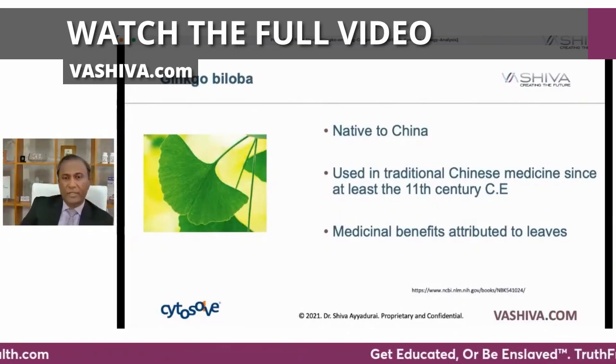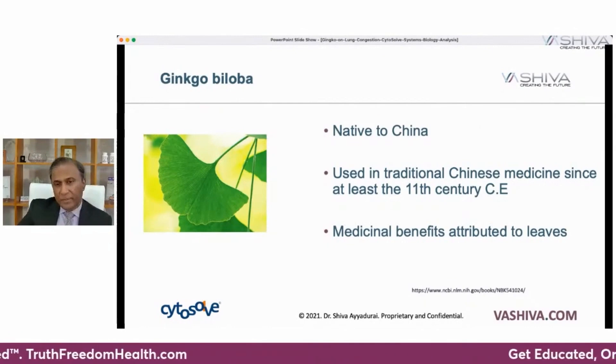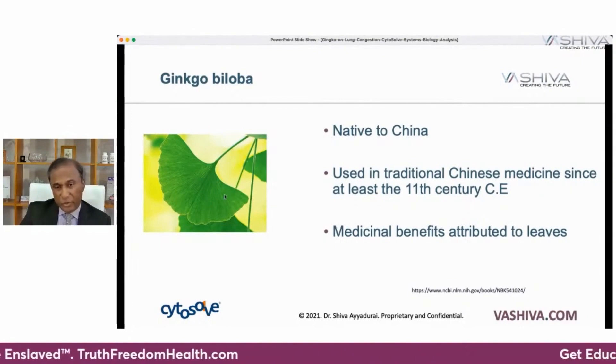What is ginkgo biloba? It's native to China and has been used in traditional Chinese medicine since at least the 11th century, and its medicinal benefits are attributed to the leaves. If you look at the leaves closely, they're fascinating — you can actually eat them. The leaf looks like a slice of the human brain. In Chinese medicine, there's a concept called the signature of likes — something that looks like a body part may help that body part. For example, ginseng looks like an entire person and is good for the whole body. Walnuts look like the brain hemisphere and are also good for the brain. No one's ever proven this, but it comes out in traditional systems of medicine.